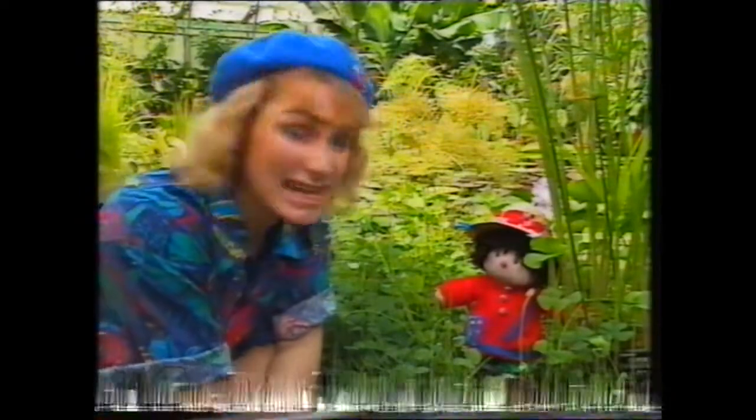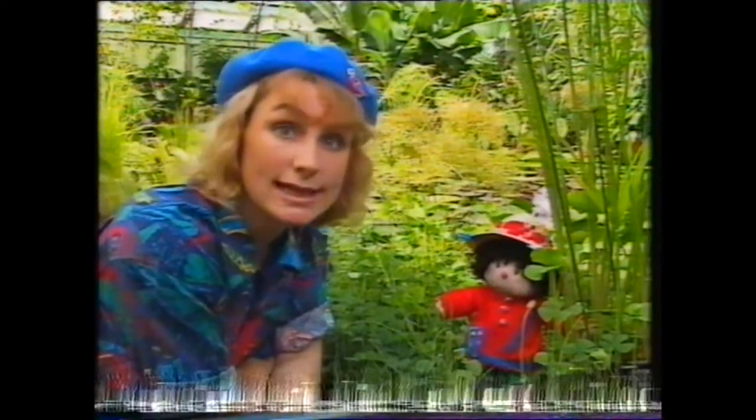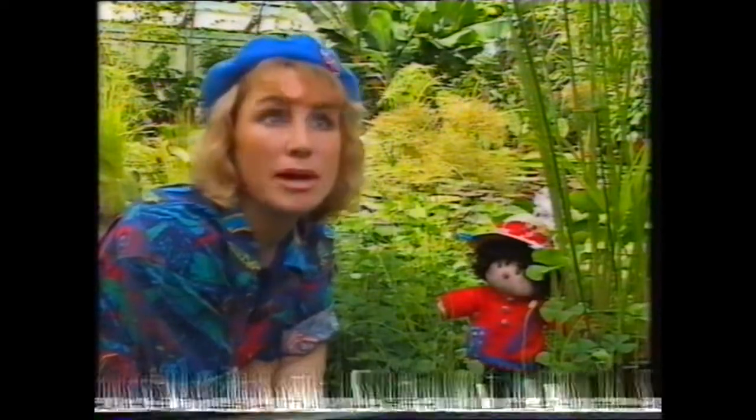Peggy's inside one of the greenhouses — see if you can spot her. Ah, there you are Peggy, amongst all these colourful plants. Normally these plants grow outside in their own country, but it's too cold here so they're grown inside the greenhouses where it's hot and wet.